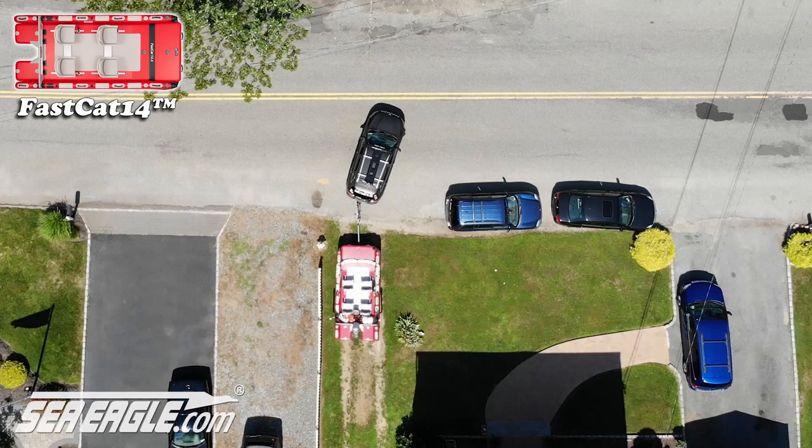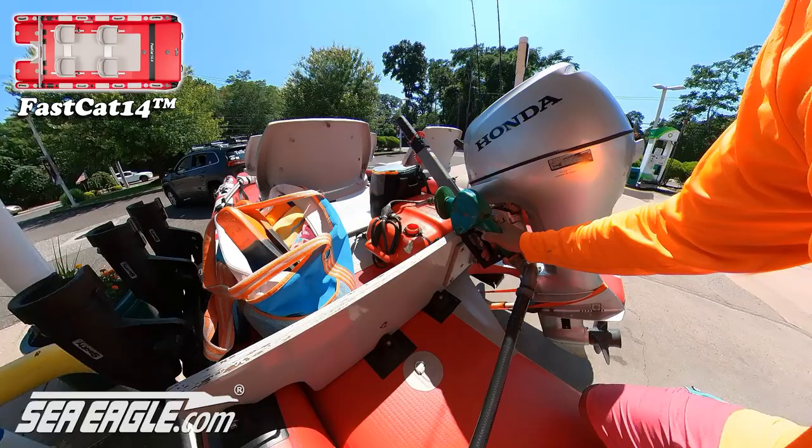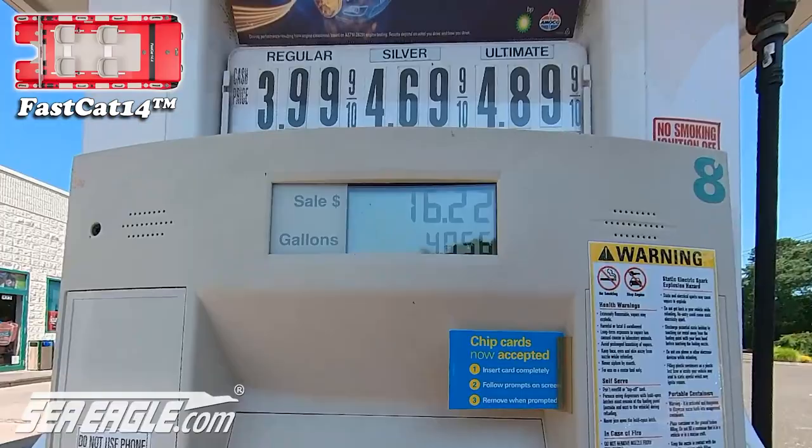Then we topped off the six and a half gallon external fuel tank, which yields a total running distance of over 60 miles when paired with the Honda 20. It sure is nice not having to spend hundreds of dollars on fuel cost.